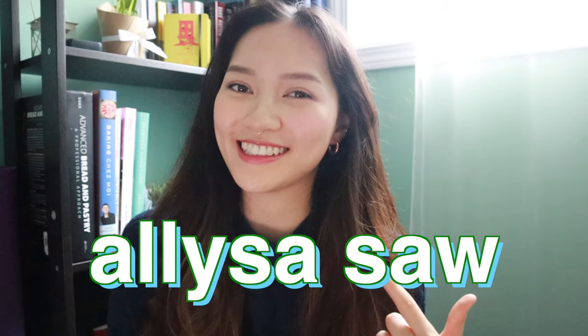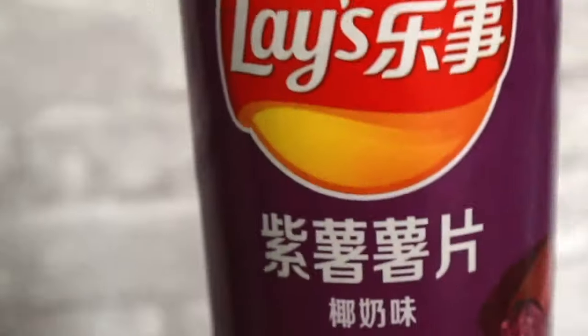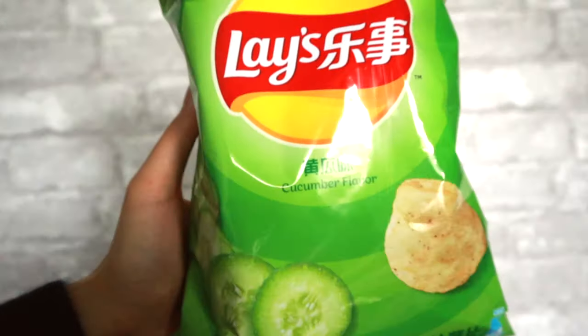Hey everyone, welcome back to Ally Bakes. I'm Eliza Saw and today I decided to do something fun and exciting — and by fun and exciting I mean I ordered some snacks. Do I have chip stuff on my face?